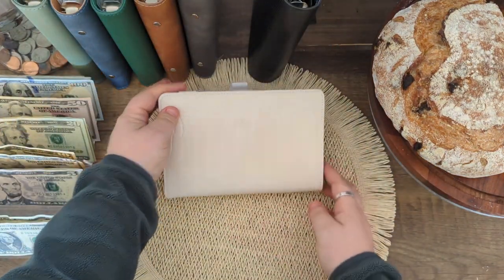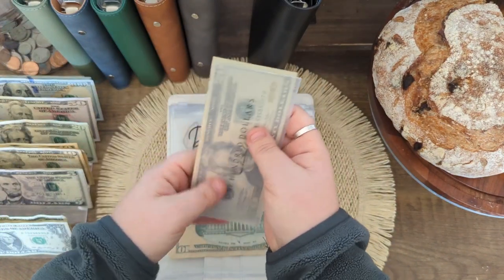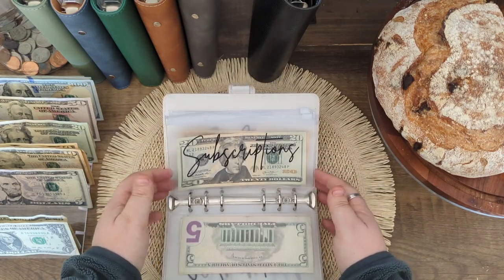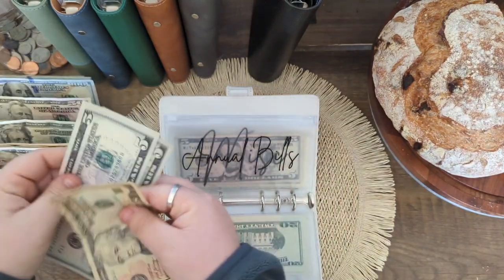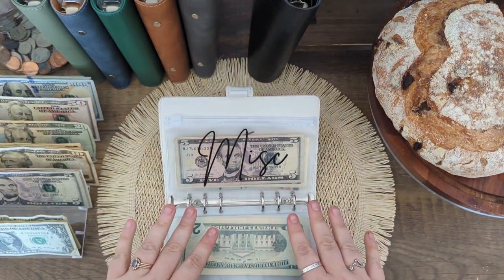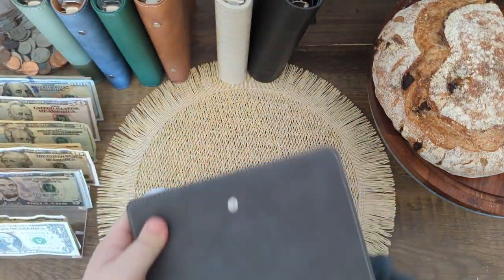Moving on to sinking funds. Date night doesn't need anything since it hasn't been stuffed in quite a bit. Baby fund — we'll trade the $10s out for a $20, so it still has $120. Skipping over health. Medical just got stuffed with $10. Vacation just got stuffed with $25. Subscriptions has the $20. Annual bills — we'll take a $20 for this. Miscellaneous I normally leave with some lower bills in there just in case I need to make change.